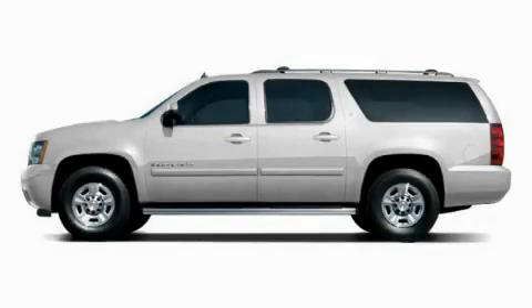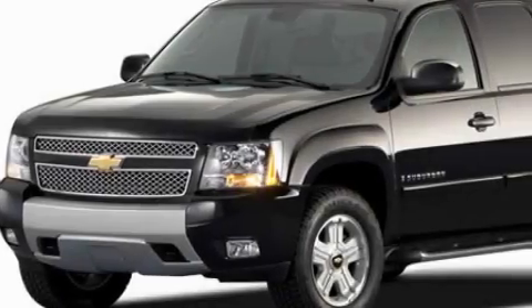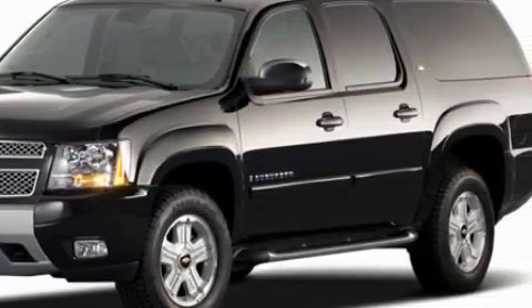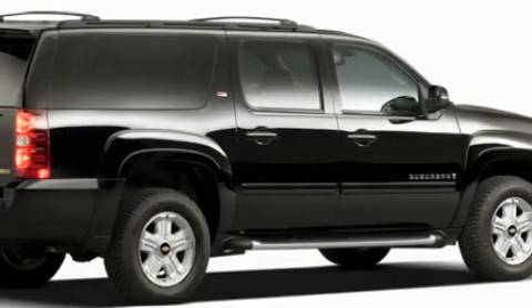This is a 2009 Chevrolet Suburban, for when safety, size and space are of importance. The responsive 8-cylinder engine connected to a 6-speed automatic transmission flows cleanly and smoothly.